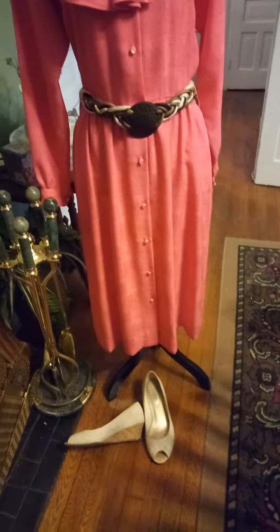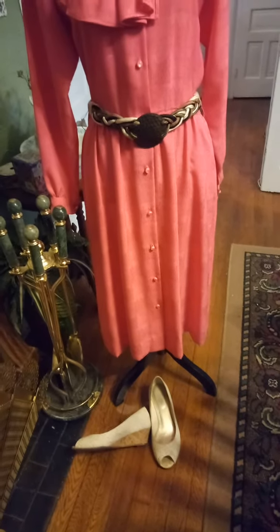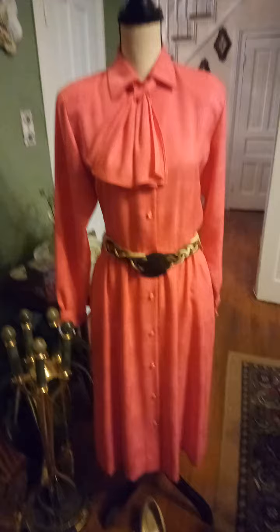These shoes are by Kelly and Kate — they're crocheted cork wedges. So I'm going to show you the back of the dress.